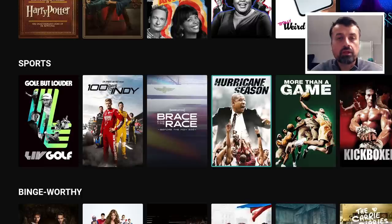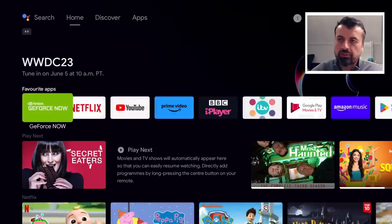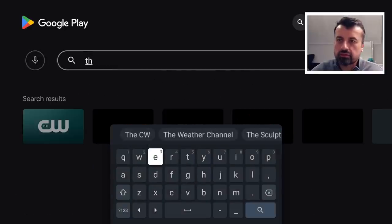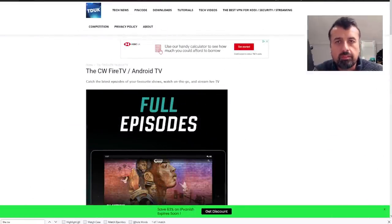For people outside the USA, you do need to have a USA IP address. To get this application on all of your devices, open up the Play Store or the Amazon App Store depending on your device and just search for the CW. If for whatever reason you can't find the CW in your Amazon App Store or Google Play Store, you can always use Downloader and navigate to my website at techdoctoruk.com. Click on Tutorials and the latest tutorial in the list will show you how to get the CW application on all of your devices.